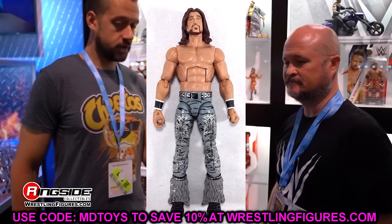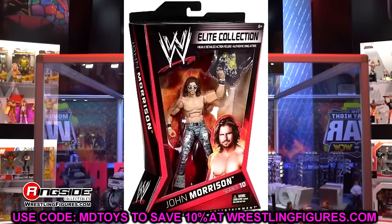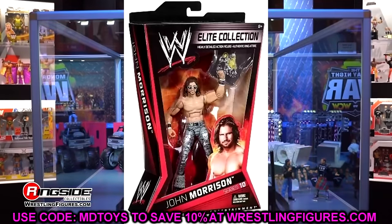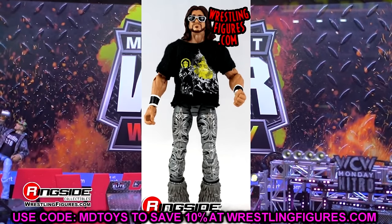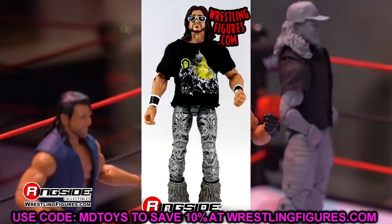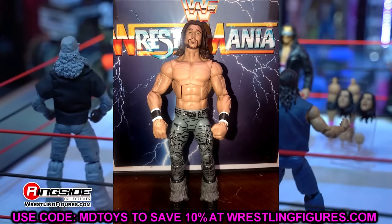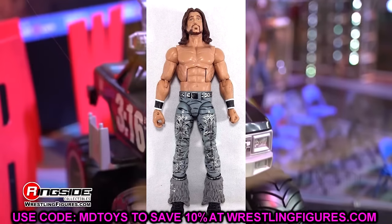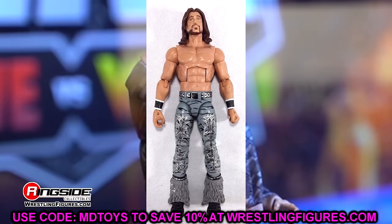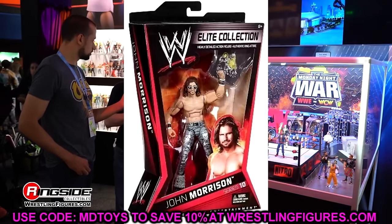The next figure on my list is Elite 10 John Morrison. I have had this one in my collection once before, but I turned it into a custom and never owned it again. I've kind of changed my stance on that as I've grown as a collector — I've become sort of a grinch about it, where I don't want to use a figure and lose it from the collection in favor of a custom.